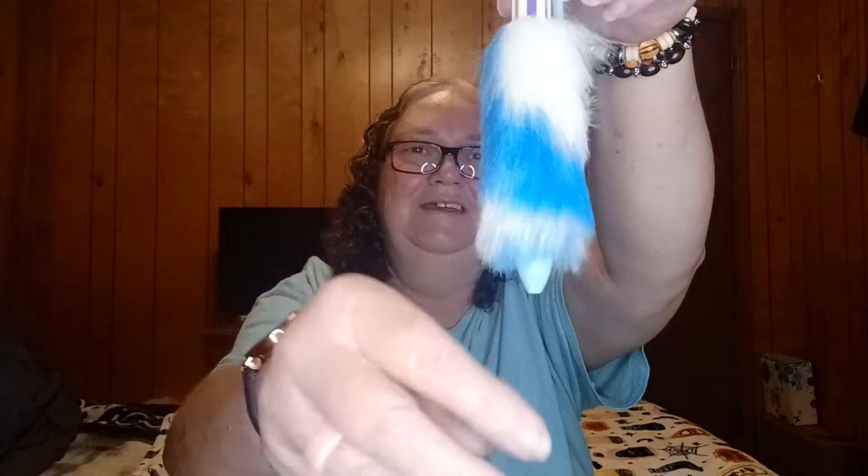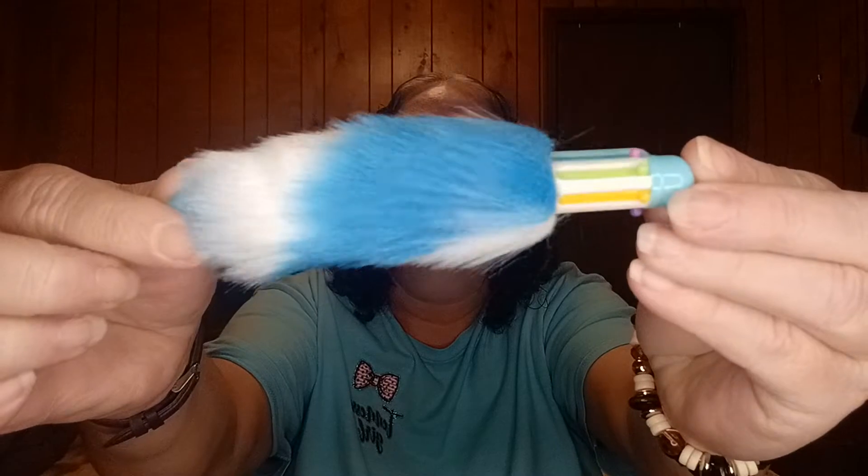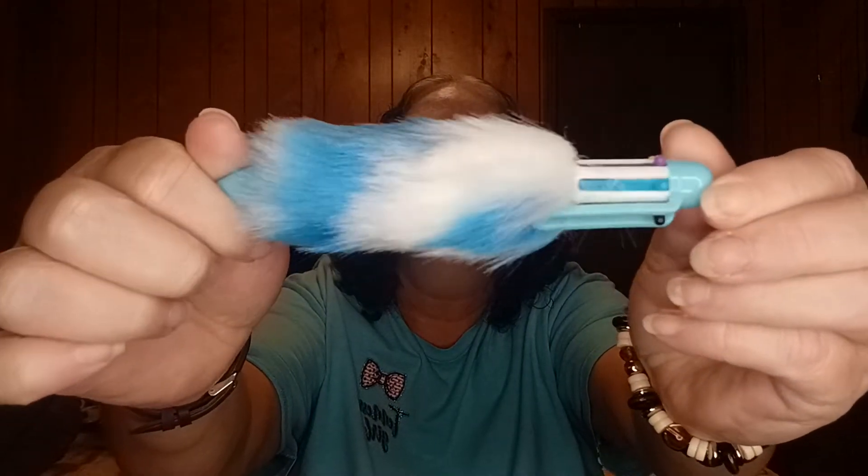Oh my goodness, this is so cute, y'all. It is so cute — it's a pen, and it writes all these different colors. That is so cool, Chelsea, I've never seen one like that. And she sent another pen too.